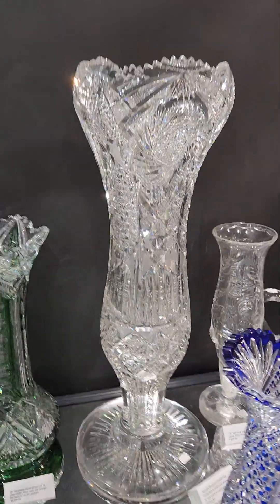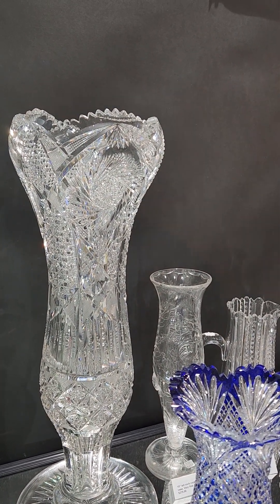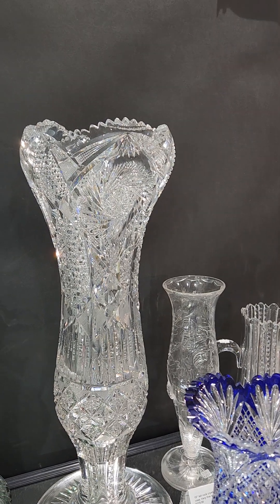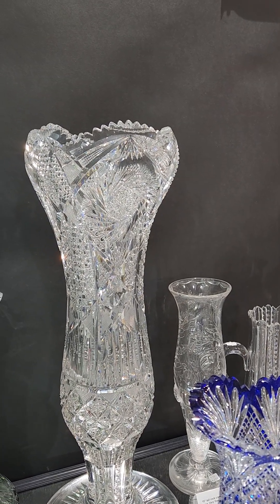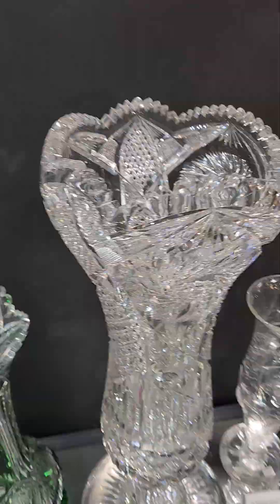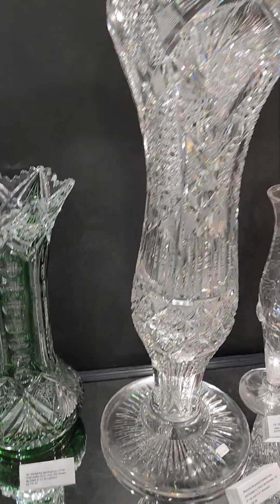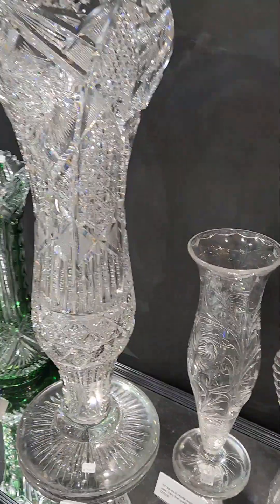There's a massive 30-pound footed vase attributed to Pitkin and Brooks. It is 25 and a quarter inches tall, 8 and a half inches diameter — something to see in person. $7,500. It's quite a piece.